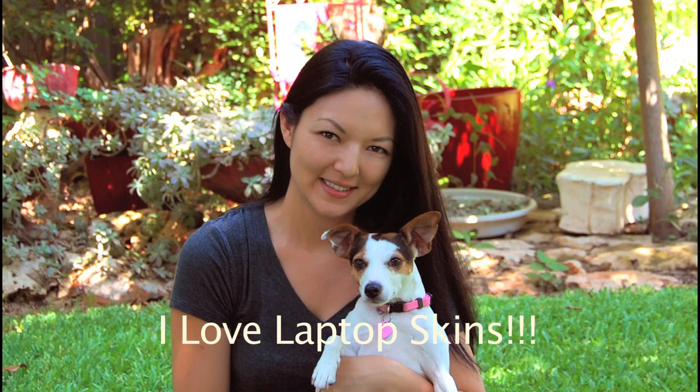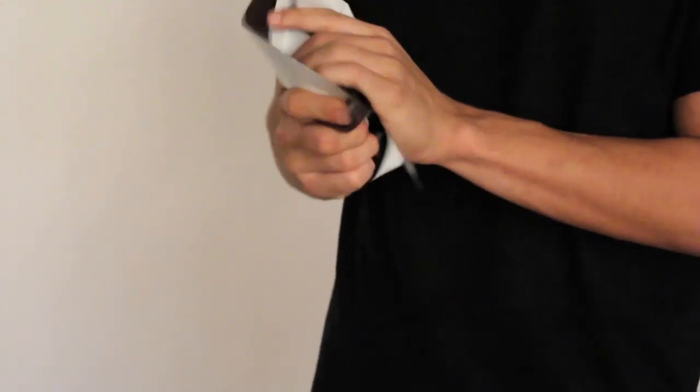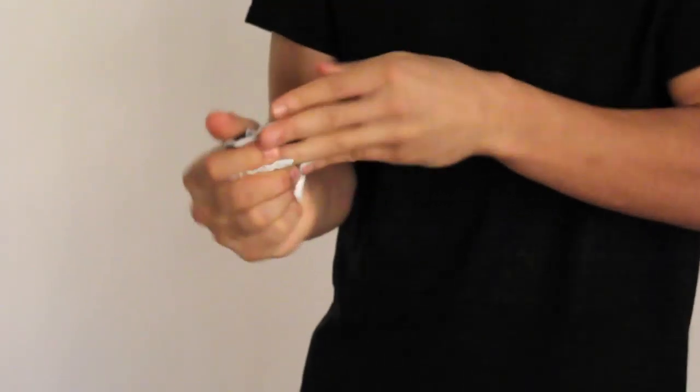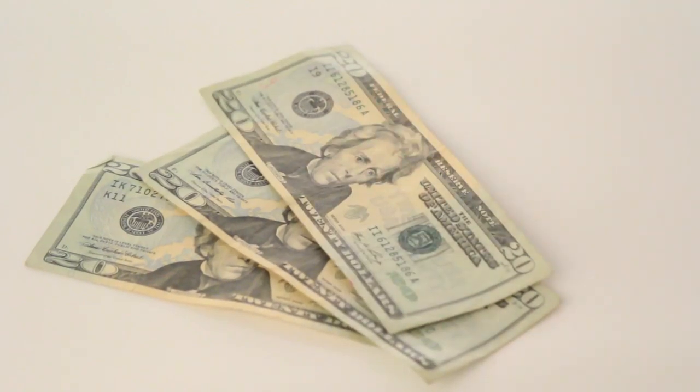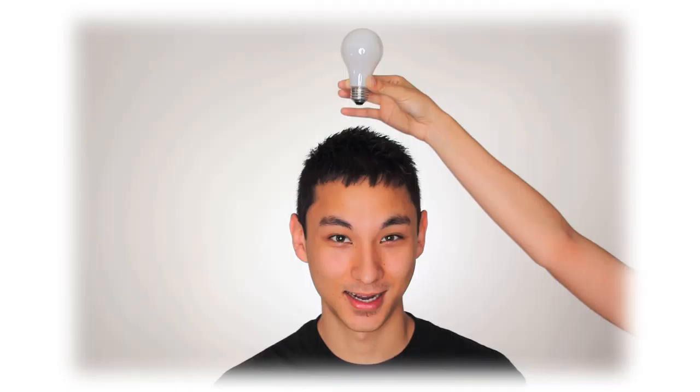My sister loves laptop skins, but they're flimsy, and you have to buy a new one every time you want to change the look. So my mom said no way, and we all put our heads together and invented Pickpockets.